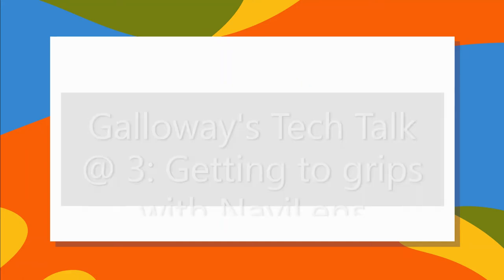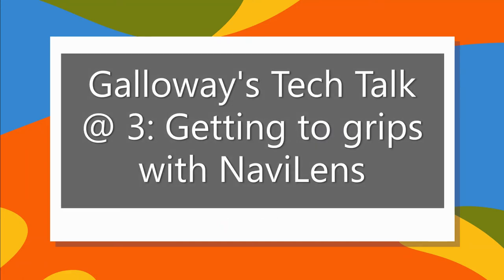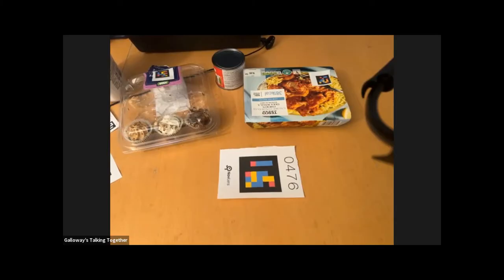Welcome everybody to Galloway's Tech Talk at Three. It's myself, Andrew Coleman, and we've also got Jenny White. Just seeing if you were ready for it. Welcome everybody, it's great to have everybody here.